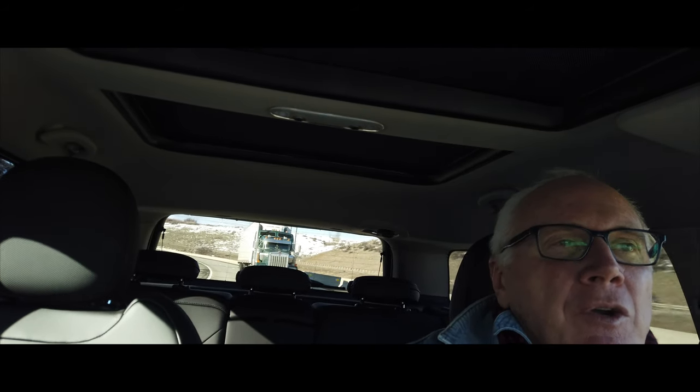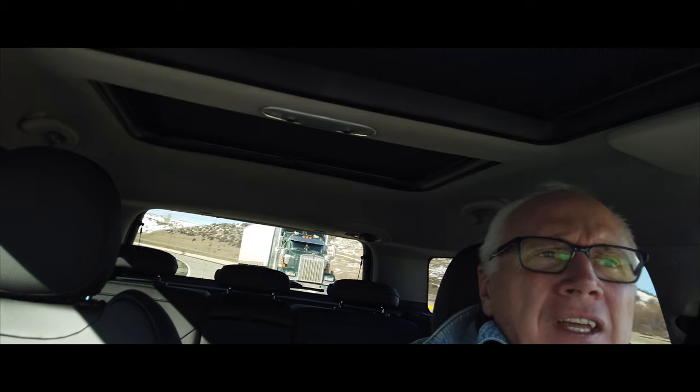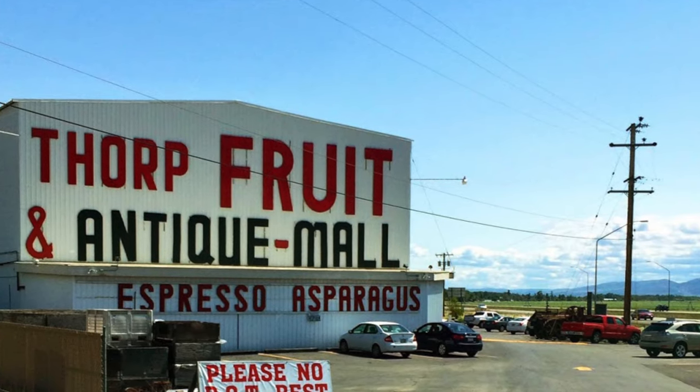Welcome to another episode of Our Favorite Places, where we share places in Washington State that don't often get a lot of publicity. At Exit 101, just off of I-90, is the little hamlet of Thorpe, Washington. What makes Thorpe interesting? Well, one of them is a historic grist mill, and the other is Thorpe Fruit and Antiques.